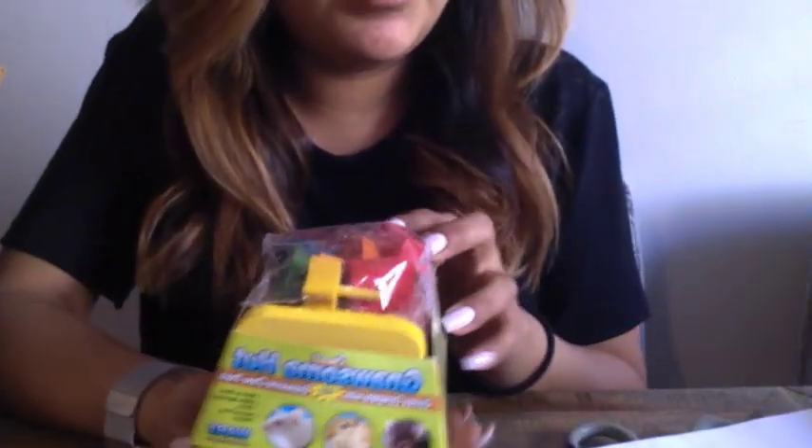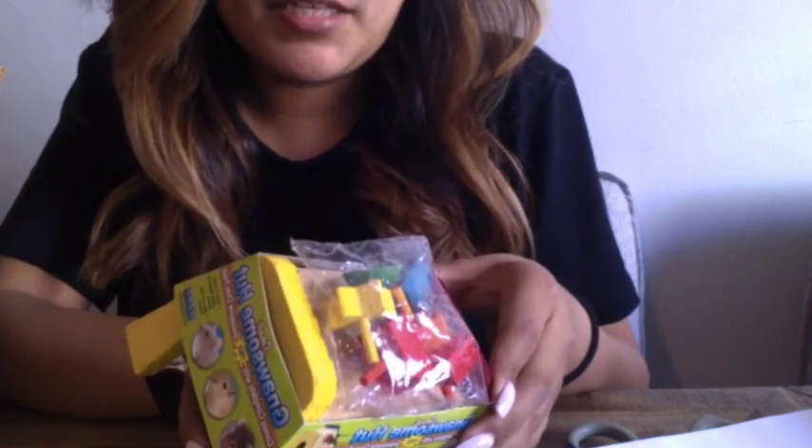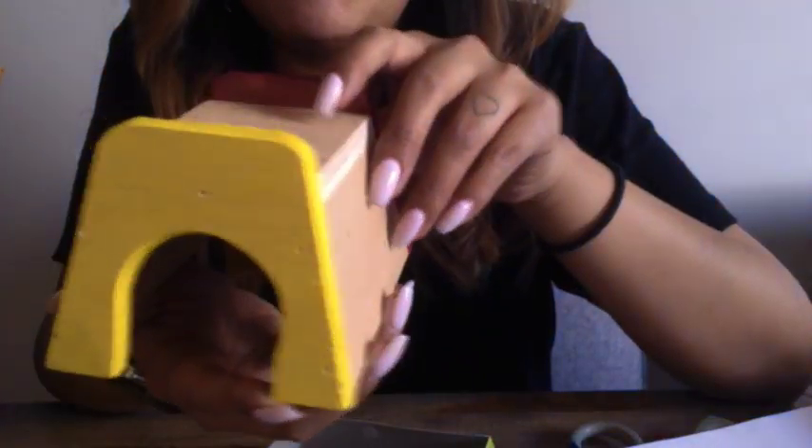They're really cute. Last but not least from Montreal Critters is this Nossum hut, size small. It comes with these little pieces that I can add into the sides so they can climb up, and I can also use it as a hide. This is really interesting.